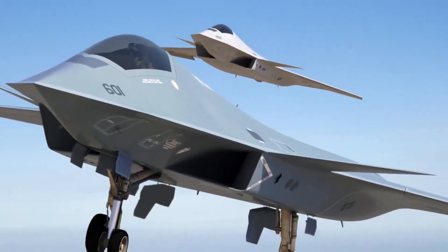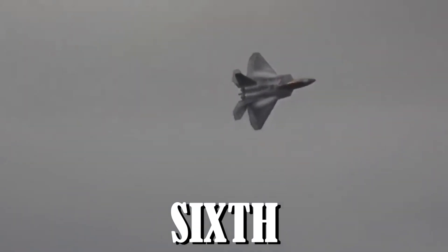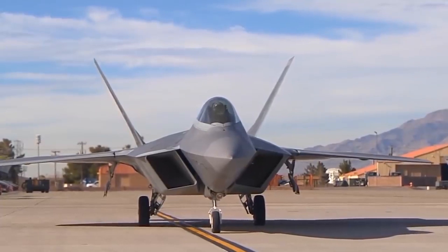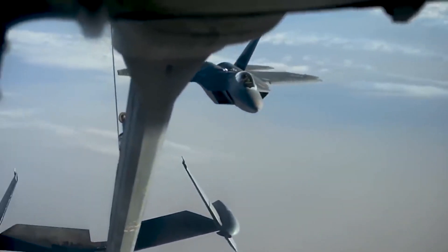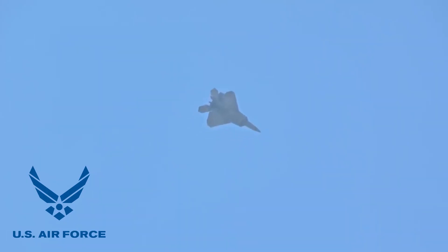The Raptor has never been something that should be shared, and now that it has been improved as part of the 6th generation NGAD program, it has become even more unique. The United States 6th generation program, also known as NGAD, is in charge of creating the family of next generation systems that will guarantee U.S. air superiority in the most difficult operational environment.